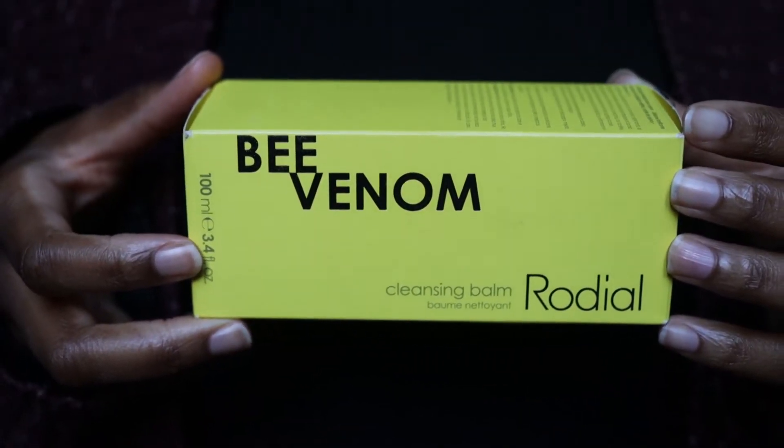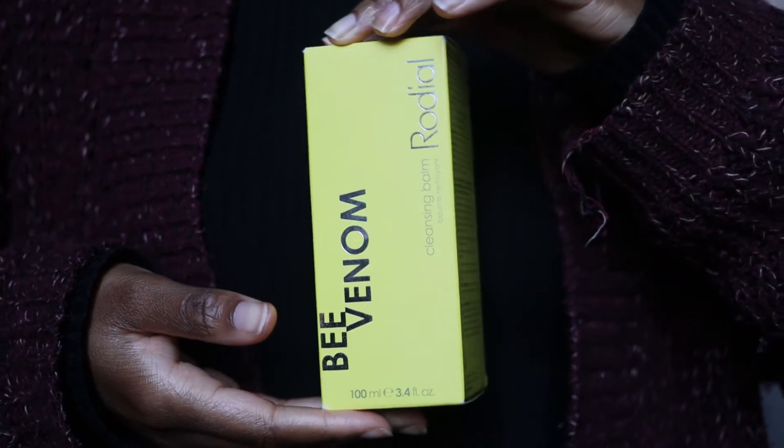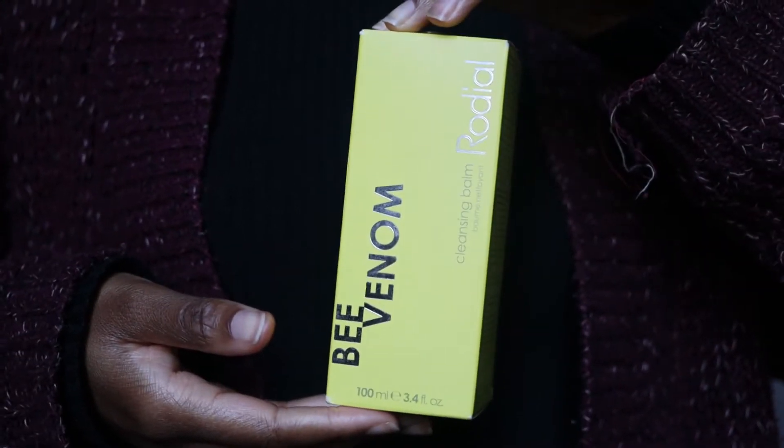I feel like Rodial has literally taken over TK Maxx, so make sure you head down there if you want to get your hands on this or some other Rodial products. If you've watched this channel before, you know that I really love Rodial skincare products. I've tried their Bee Venom Serum - I loved it, thought it was really good and really amazing. It was very hydrating surprisingly, and it made my skin feel really smooth. This has 5 out of 5 stars with 34 reviews on the Rodial website, which is always promising.